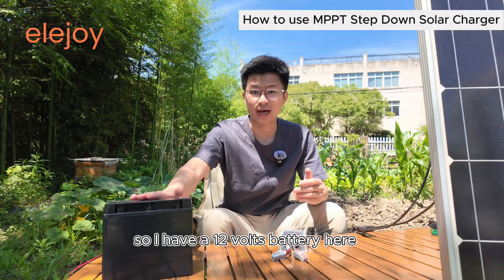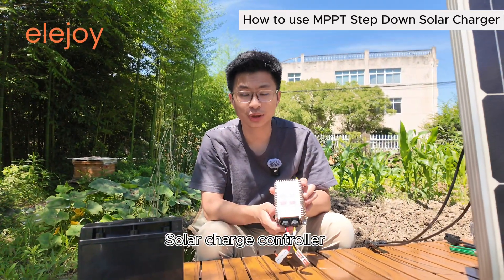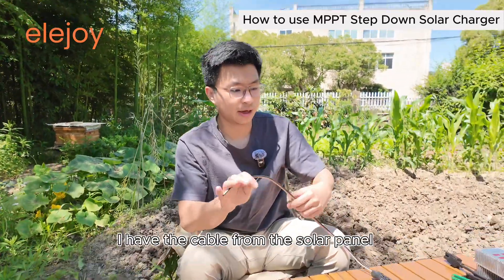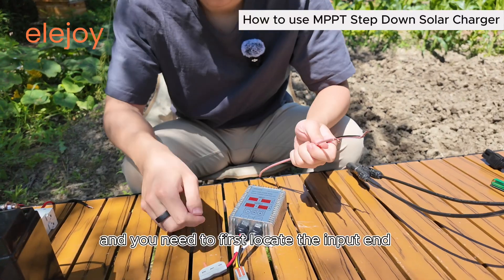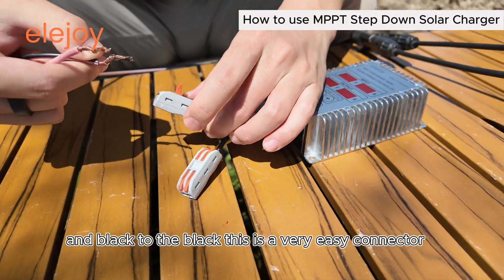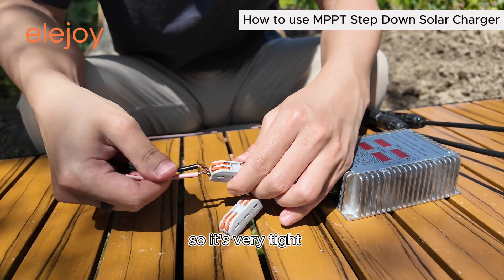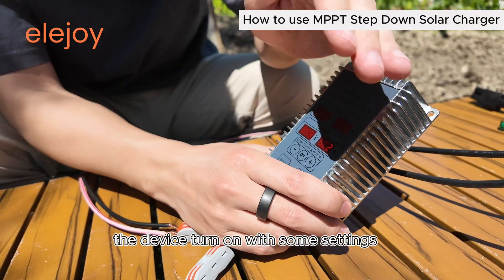So I have a 12-volt battery here, a solar panel rated for 18 volts, and also an EllaJoy step-down MPPT solar charge controller. I'm going to show you how to get them all connected and charging the battery. If you come closer, I have the cable from the solar panel going here. You need to first locate the input end and then connect the red to the red and black to the black. This is a very easy connector — you can just push the wire in and then close the cap, so it's very tight.